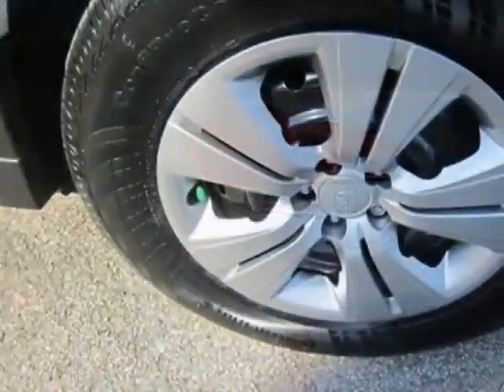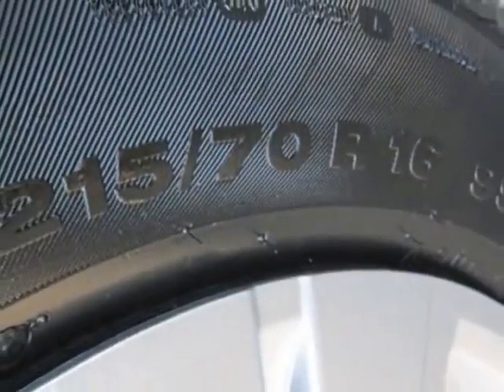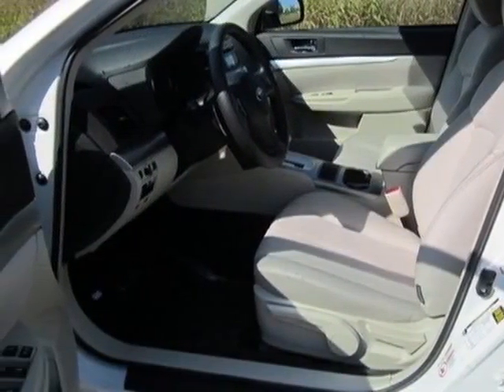This vehicle gets an estimated 24 miles per gallon in the city and an estimated 30 on the highway. This Outback boasts a 2.5 liter engine and has a CVT transmission.